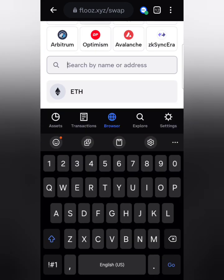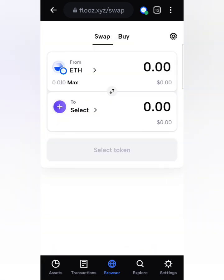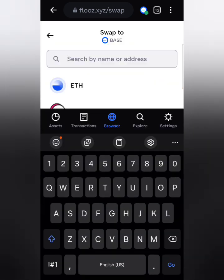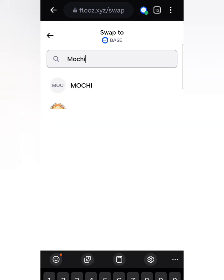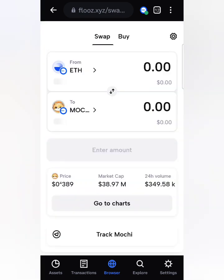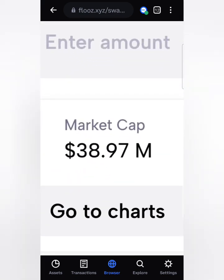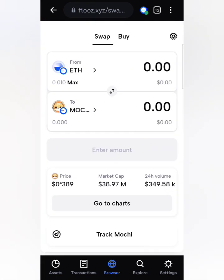I have Ethereum on the Base network so I click Base. Select ETH, then click here and type in the token 'Mochi.' It's going to be the first one — click on it. Make sure it says around 30-something million market cap — that's the right one. It's around 38 million market cap, so that's correct.